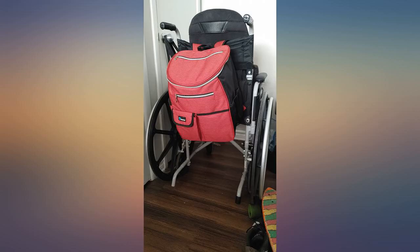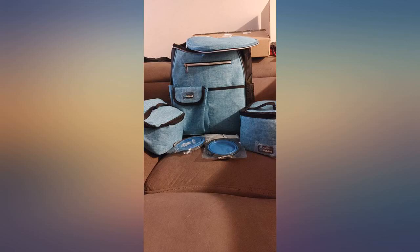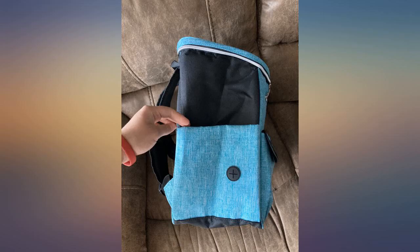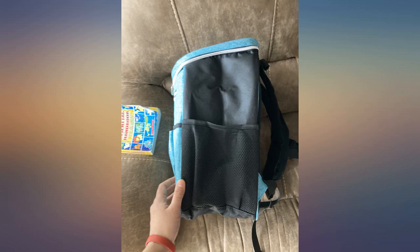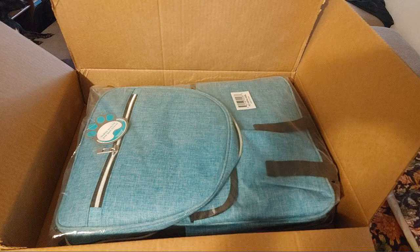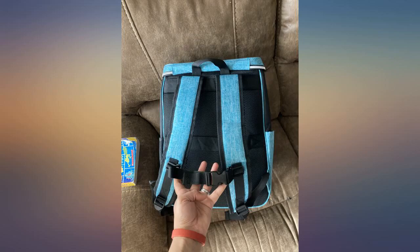I originally got the blue one for my two dogs to take them for long walks and for camping trips in the future, as well as for when we take them to visit family who live a few hours away. I have only used it a couple of times so far but it has gone beyond all our expectations. There is so much space for everything we need and more, and I especially love the poop bag dispensing pocket on the side of the bag — it's super convenient and easy to use.